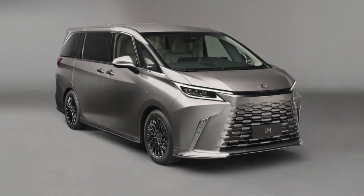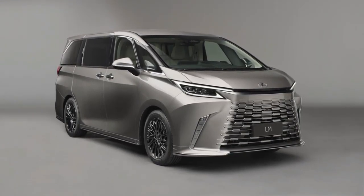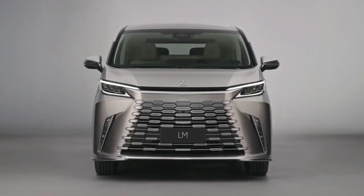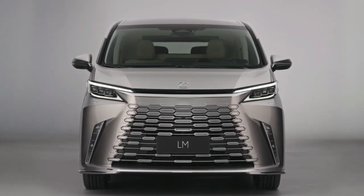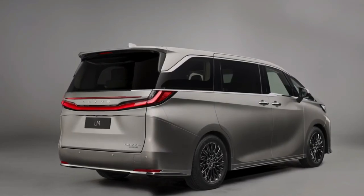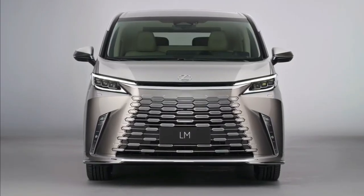The 2024 Lexus LM is designed as a space for complete relaxation and comfort, offering several interior configurations. It also equips hybrid or gasoline powertrain options, state-of-the-art technology and safety features, and a distinctive Lexus appearance. Let's discover together what makes the 2024 Lexus LM so unique and why it is a vehicle tailored to the elite and affluent who value luxury and comfort in their everyday transportation.